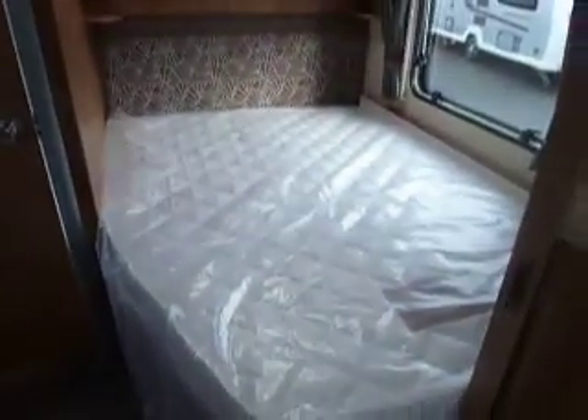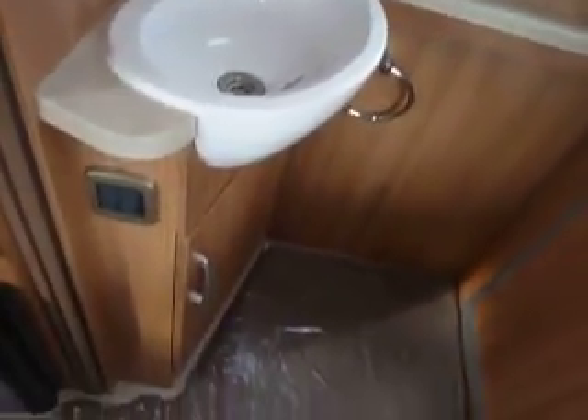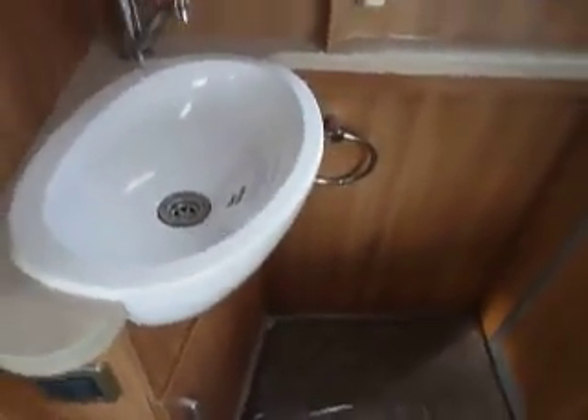To the rear of the caravan you've got your fixed bed with an ultra comfort mattress. Loads of storage underneath there and plenty of storage above too. In the corner here you've got your vanity area with a sink, your towel rail, and little rings for your soap dish holder and your toothbrush holder.